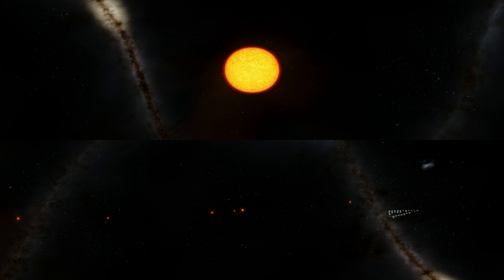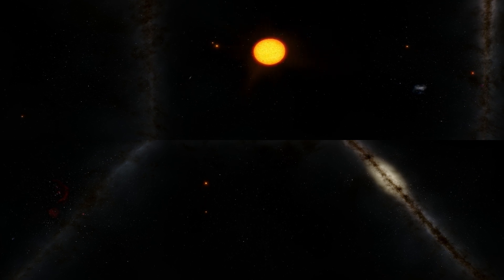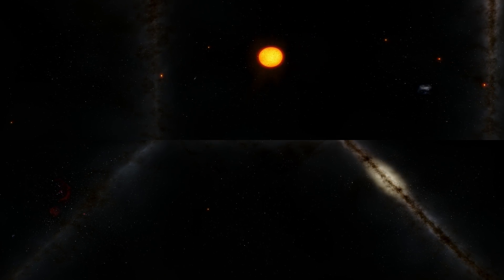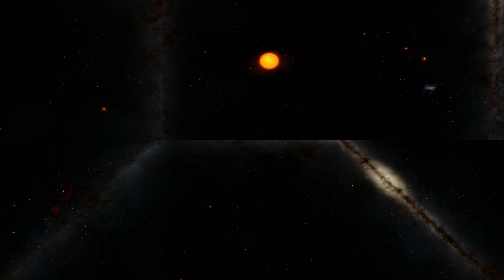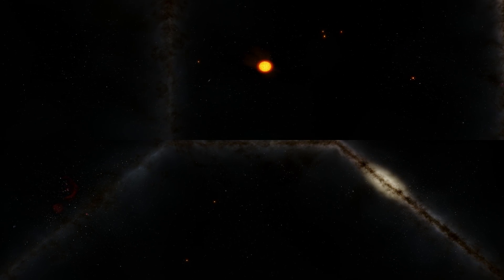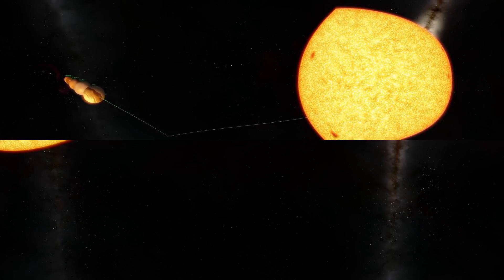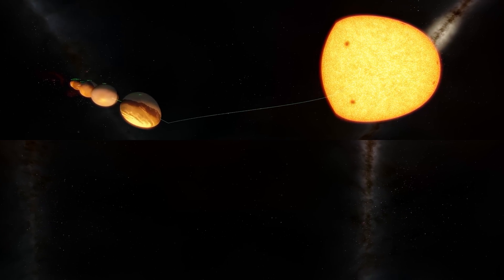We are going to the newly rediscovered TRAPPIST-1 system with its 7 Earth-like planets. The supercooled dwarf star is only 8% the mass of the Sun. Here is all of them aligned together for a size comparison.